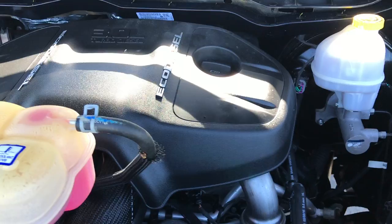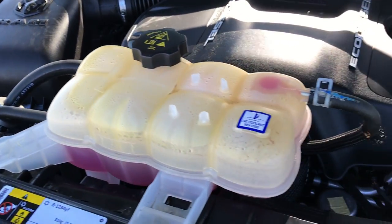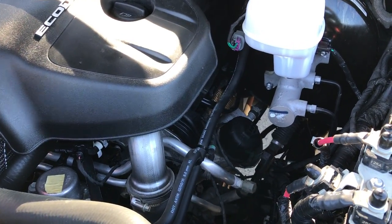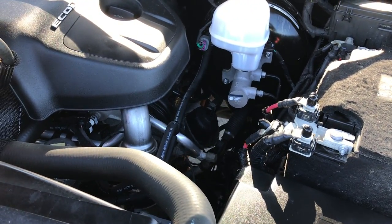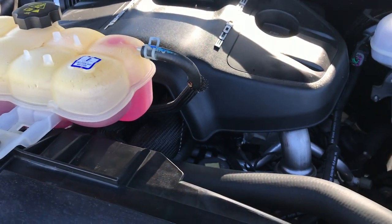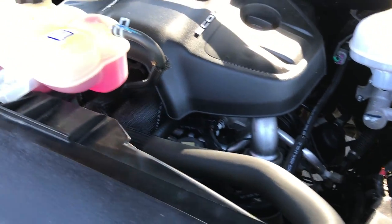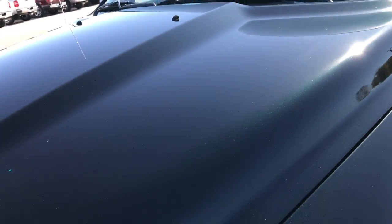Under the hood we have the 3.0 liter V6 EcoDiesel motor. Engine bay is very clean, runs very smooth. These get really good fuel mileage and are very quiet. They ride really smooth — just a really good motor. This vehicle has been fully safety-inspected by our service shop, has a fresh oil and filter change, all the fluids have been checked and topped off, and is 100% ready to go.